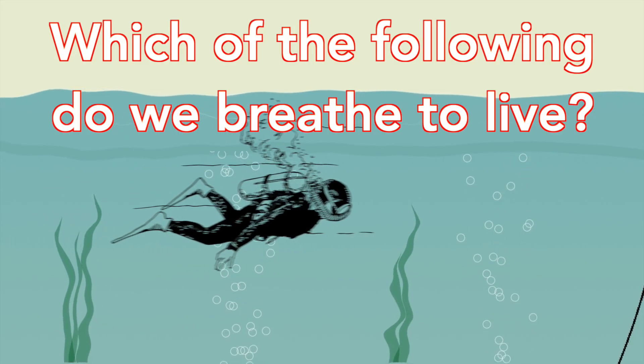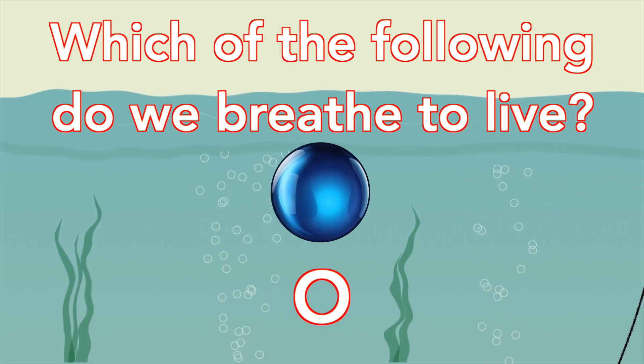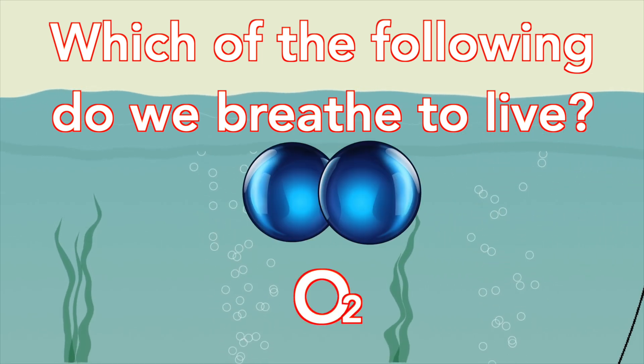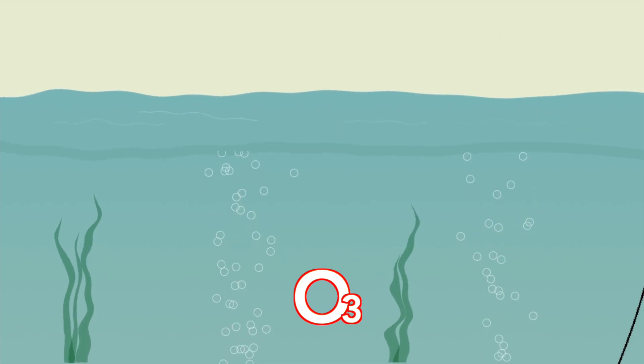But before I explain why, do you know which of these we breathe in order to live? Is it a single oxygen atom known simply as O, two oxygen atoms known as the molecule O2, O3, or O4?